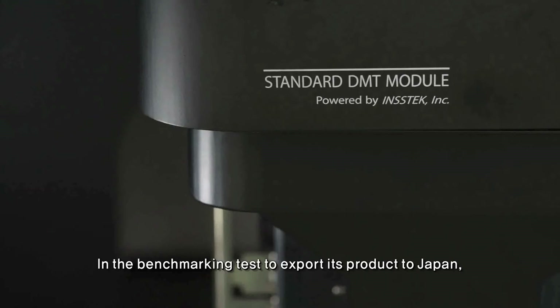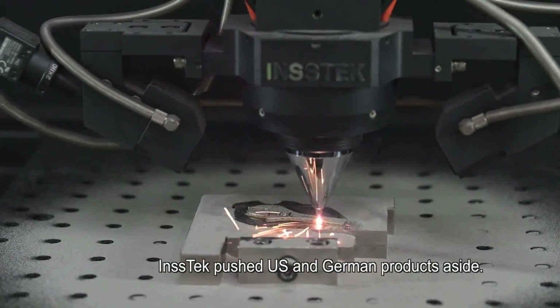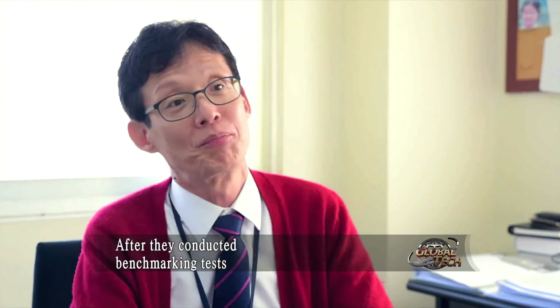In a benchmarking test to export its product to Japan, Instec pushed U.S. and German products aside after a benchmark test lasting one and a half years.